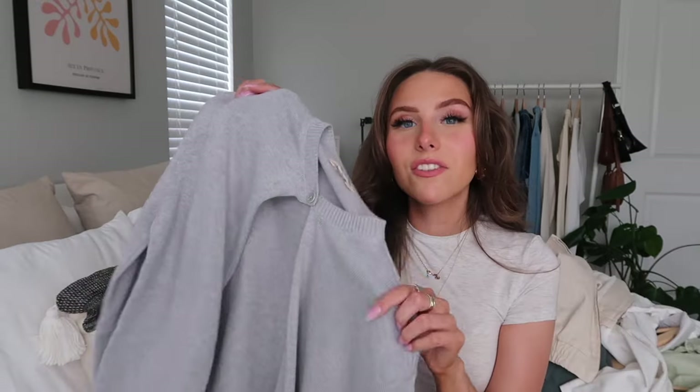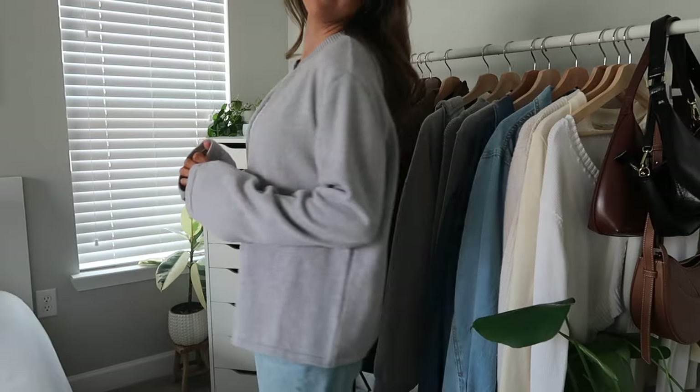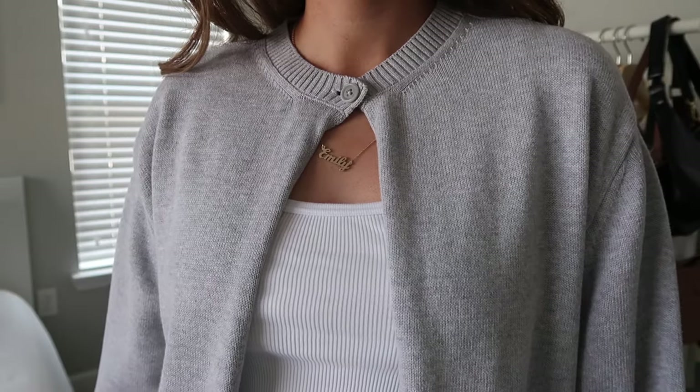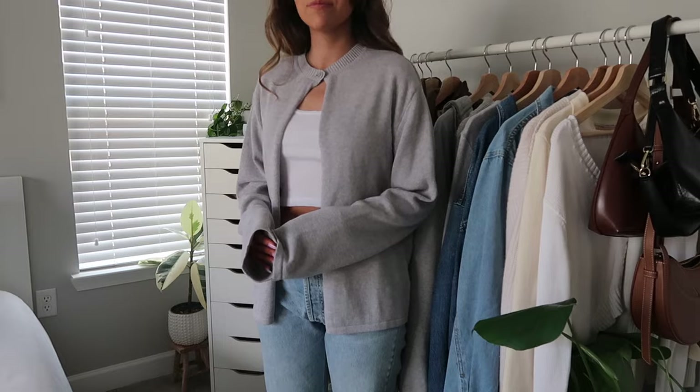Next is the button-up cardigan in gray, size small. One of my favorite things about it is the sleeves — they're loose and long, which really elevates it. The button at the top is super cute and it's a really nice soft sweater material. It looks amazing layered under the blazer, or on its own. I might pick up the cream version next year too.